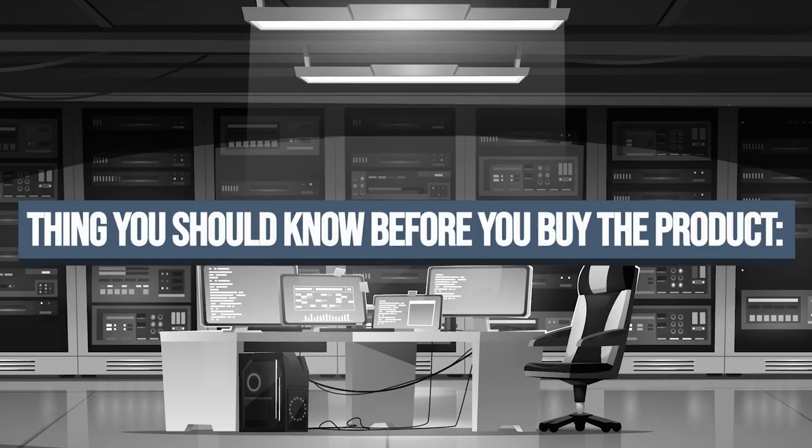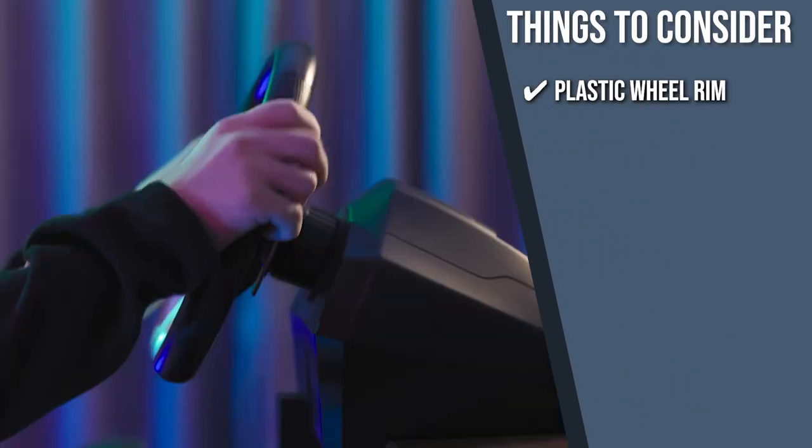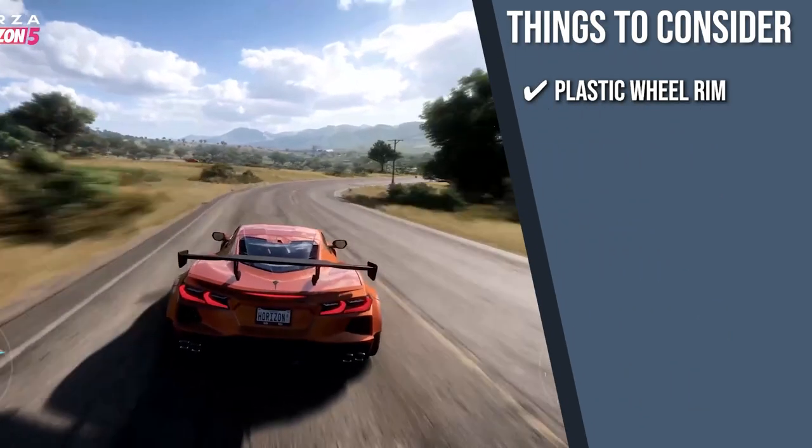Keeping all of that in mind, the important thing to consider about this product prior to your purchase is its plastic wheel rim. In place of its lightweight design, the gaming steering wheel is made of plastic material.